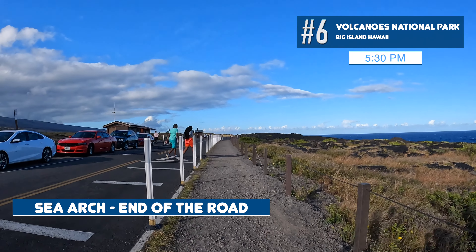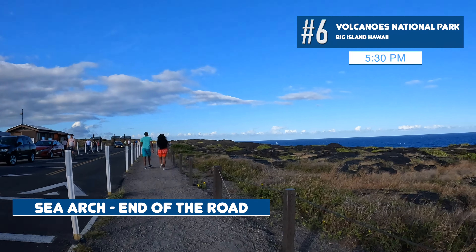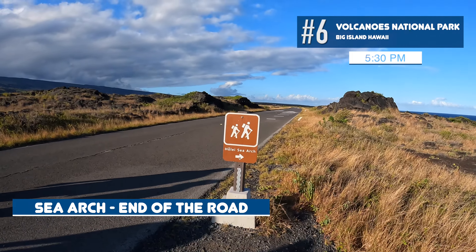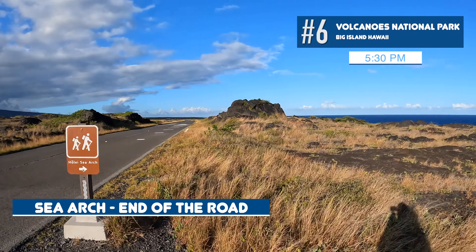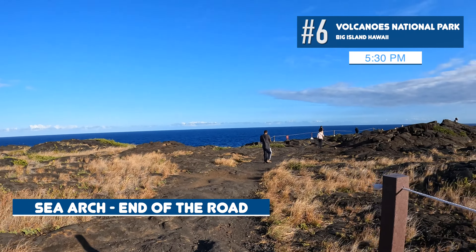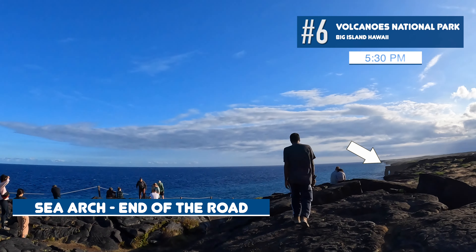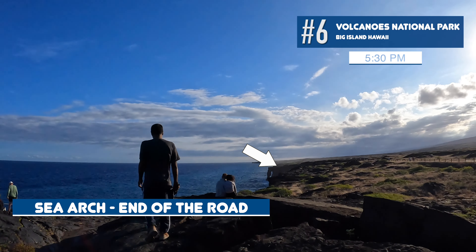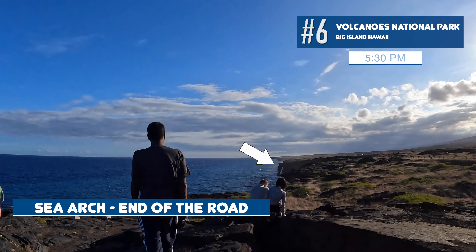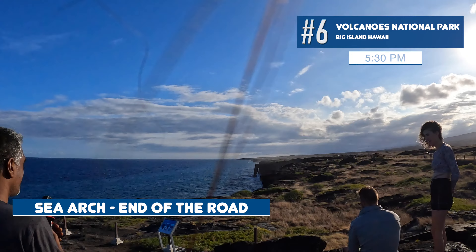At 5:30 we reached the end of the road where the Sea Arch is located. The road truly ends here — there are some porta-potties, but you then have to turn around and drive back up to the visitor center. Notably, a few days before we arrived, storms off the coast broke part of the Sea Arch. Experts expect it will one day completely break off into the ocean, and that process has already begun. A few people were there hoping to witness the next collapse.